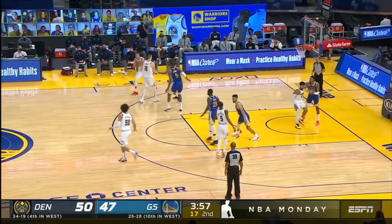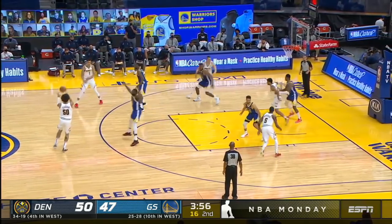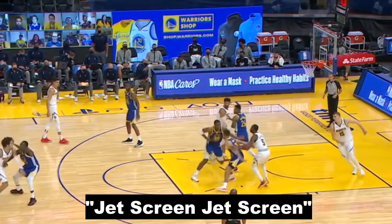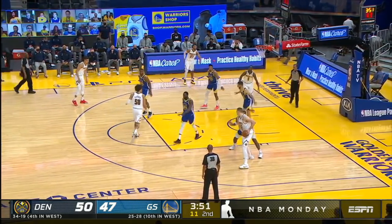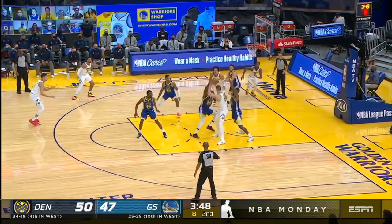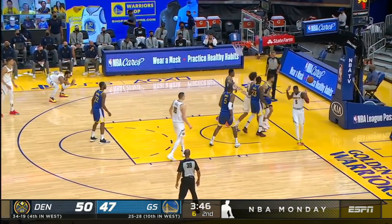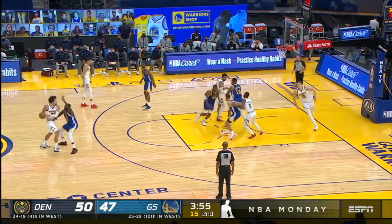The Nuggets are setting a double screen for Jokic and you can hear Bazemore yell something. I have never heard this term before — the last time y'all mentioned that the Jazz use 'Hushpa' as a way to call out the Spain pick and roll. So if anyone knows where the term 'jet screen' comes from or how to define it, put it in the comment section below because I couldn't find anything online about it.